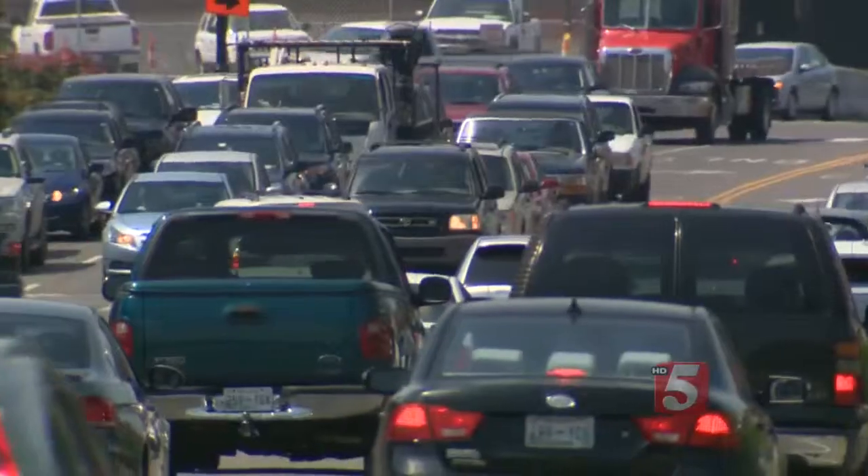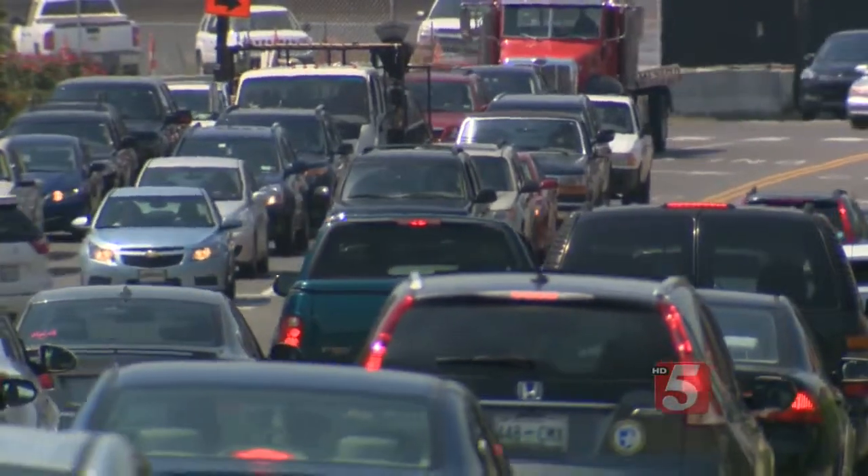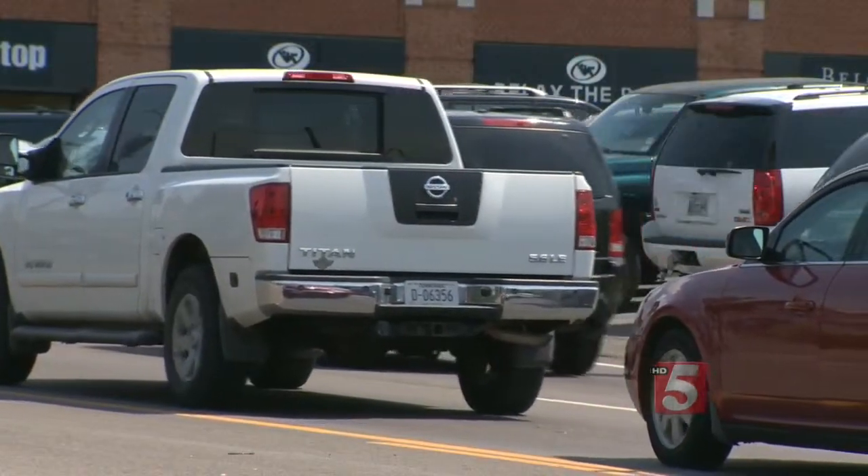But he says these high-tech lights should only be used in certain places. He thinks it's important to look at where to best apply the technology. He suggests Broadway, where traffic changes depending on what's going on downtown, or maybe parts of Green Hills.